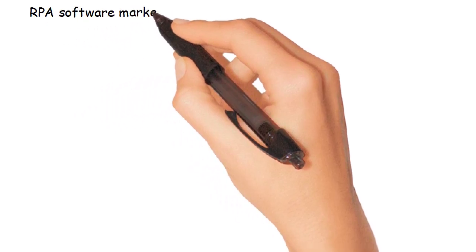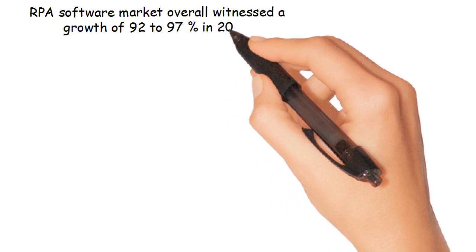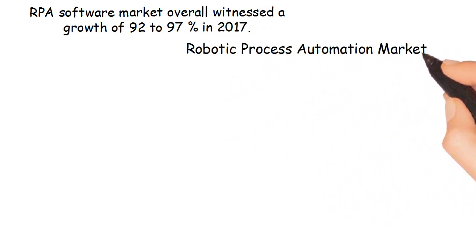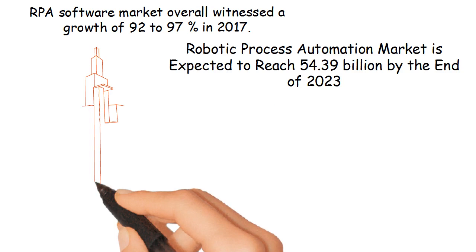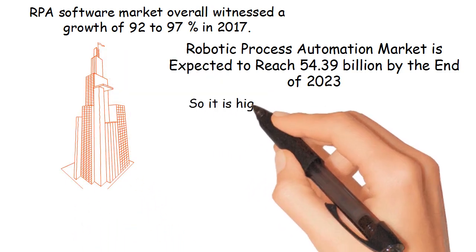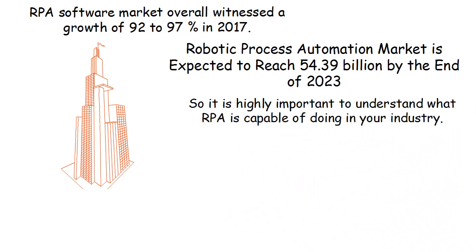RPA's software market overall witnessed a growth of 92 to 97% in 2017. The robotic process automation market is expected to reach 54.39 billion by the end of 2023. Companies that master automation will dominate their industries, so it is highly important to understand what RPA is capable of doing in your industry.